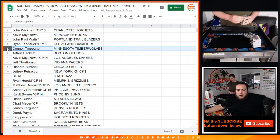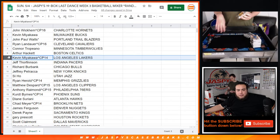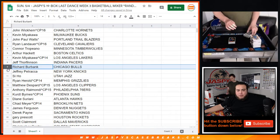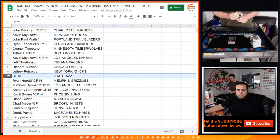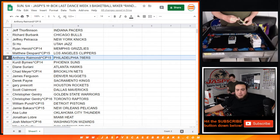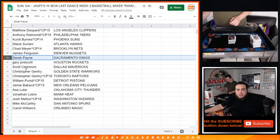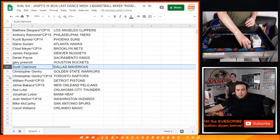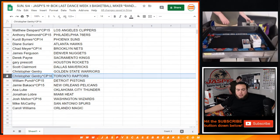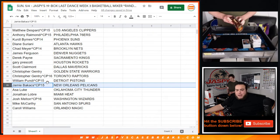Connor with the T-Wolves. Arthur with the Celtics. Kevin, you have the Lakers — from cello pack 14. Jeff with the Pacers. Richard, you have the Bulls. Jeffrey P with the Knicks. C with the Utah Jazz. Ryan Harrell from cello pack 14 getting the Memphis Grizzlies. Matthew with the Clippers. Anthony with the 76ers. Kurt, you have the Suns. Diane with the Hawks. Chad with the Nets. James with the Nuggets. Derek, you have the Kings. Gary with the Rockets. Scott with the Dallas Mavericks. Christopher with the Warriors. Christopher, you have the Raptors — and cello pack 16. William with the Pistons. And Jamie from cello pack 15 getting the Pelicans.